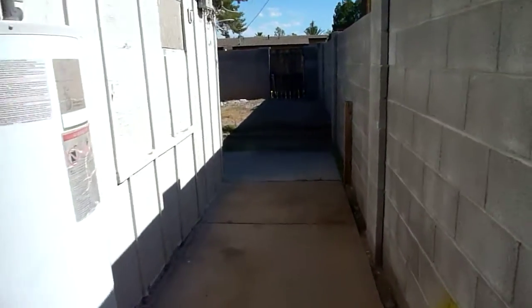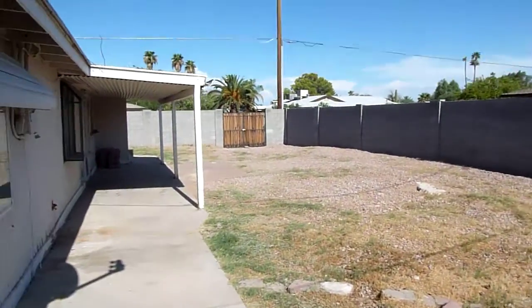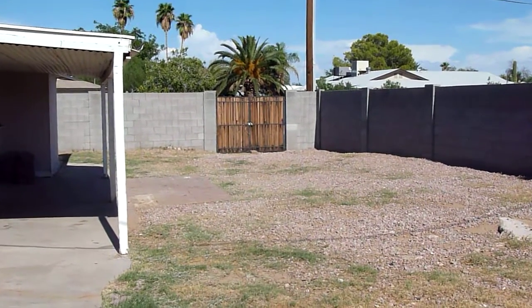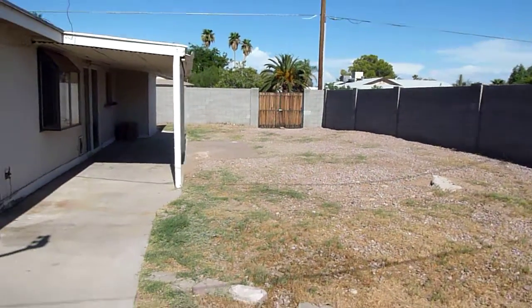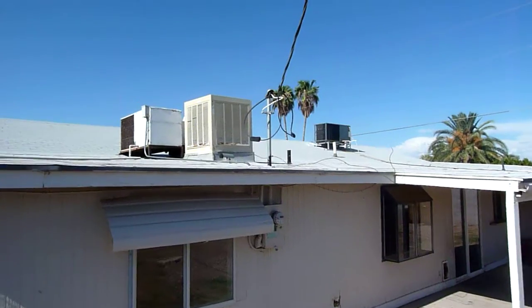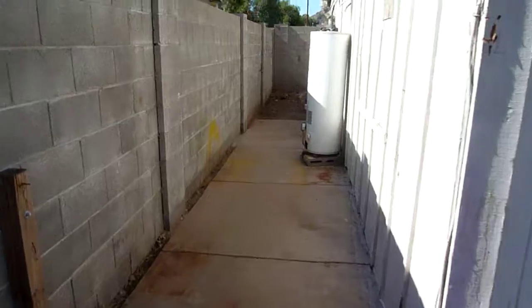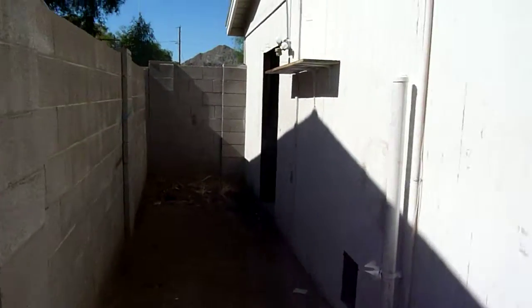We'll take a look at the backyard. You have your water heater back here and your backyard. One nice feature is we do have an RV gate down at that end — perfect for somebody with toys or something who wants to use the space in the backyard. Up here we've got swamp coolers and air conditioners. There you go folks — a bank-owned bargain here in north Phoenix.